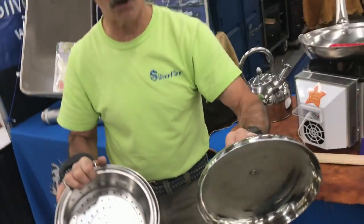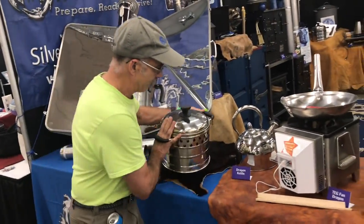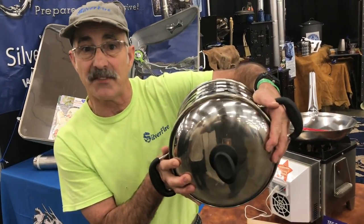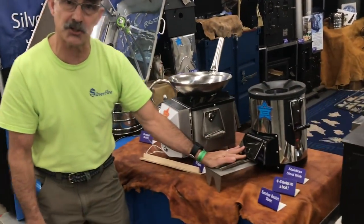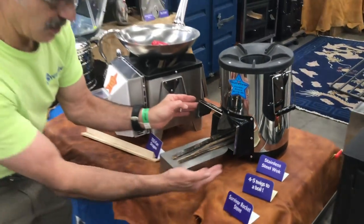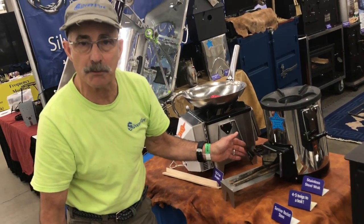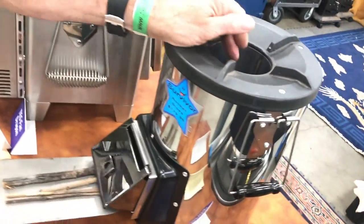I do a lot of humanitarian work with these stoves. When you're done cooking rice and beans in the third world you need to retain that water. This is the only rocket stove that burns twice — it has a heat shield in the bottom, so it's the only rocket stove you can put on a wood picnic table and it won't burn it.